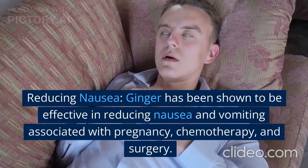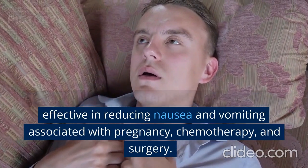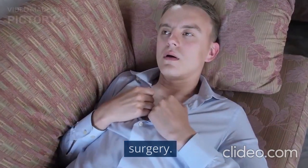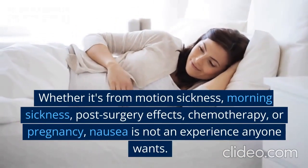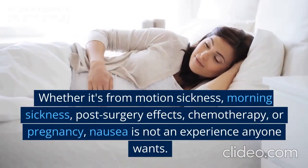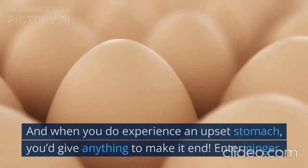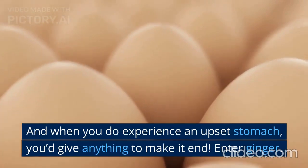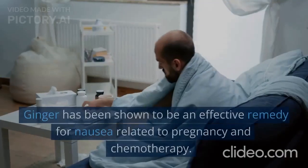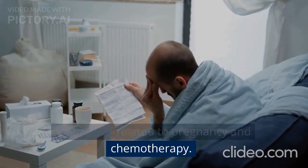Reducing nausea. Ginger has been shown to be effective in reducing nausea and vomiting associated with pregnancy, chemotherapy, and surgery. Whether it's from motion sickness, morning sickness, post-surgery effects, chemotherapy, or pregnancy, nausea is not an experience anyone wants. And when you do experience an upset stomach, you'd give anything to make it end. Enter ginger. Ginger has been shown to be an effective remedy for nausea related to pregnancy and chemotherapy.